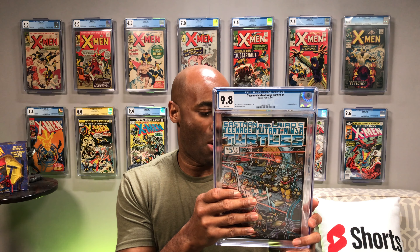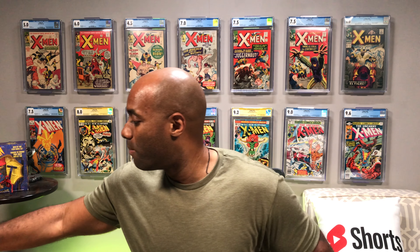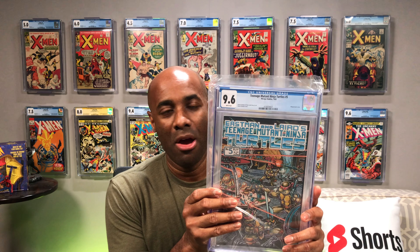Turtles number 5 at 9.8 — that's cool. I do not think that there are a ton of these on the census at a 9.8. I want to say less than 400. And I've got two of them — how cool is that? Teenage Mutant Ninja Turtles number 5, wraparound covers, two 9.8s with white pages. That is very cool. And the last book in here is a 9.6 of the same.